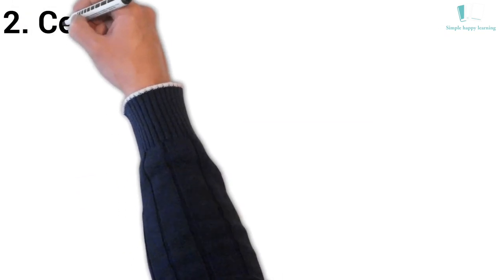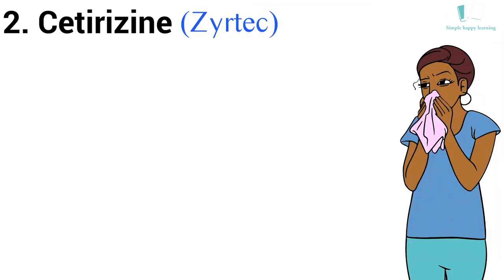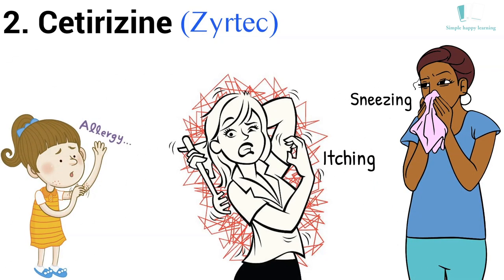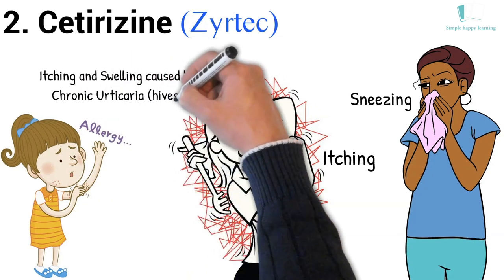2. Generic name: Cetirizine. Brand name: Zyrtec. Zyrtec is used to treat cold or allergy symptoms such as sneezing, itching, watery eyes, or runny nose, and to treat itching and swelling caused by chronic urticaria (hives).